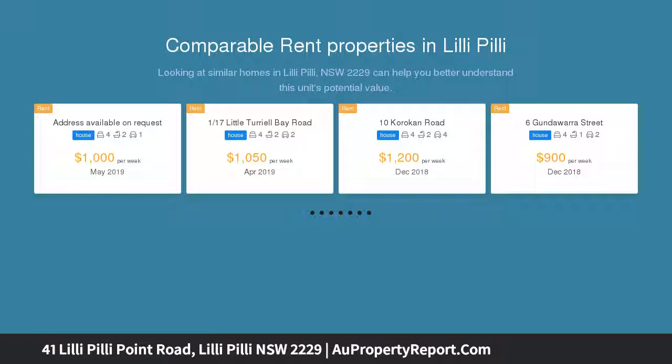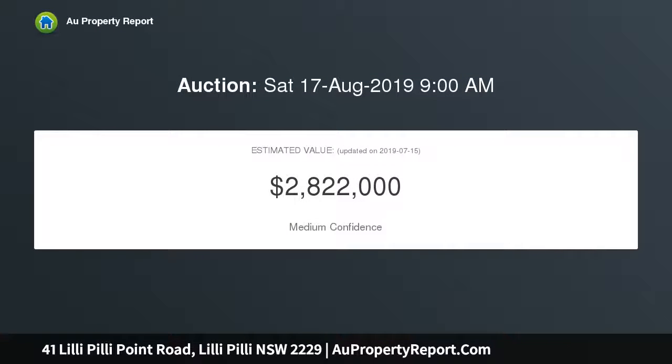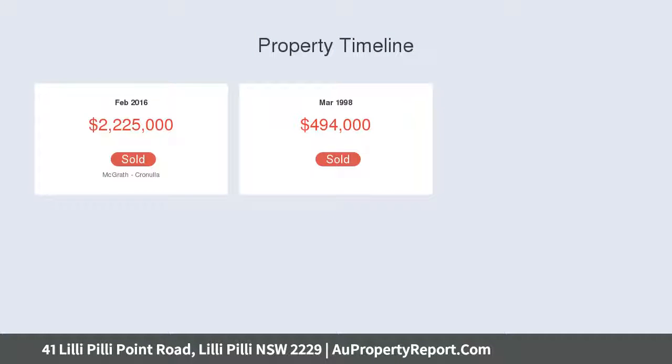With no expense spared in its double brick construction, showcasing designer style throughout with an abundance of space and sunlit levels. The home enjoys spectacular sunsets over the Port Hacking River and is close to local schools, boating facilities, and shops.